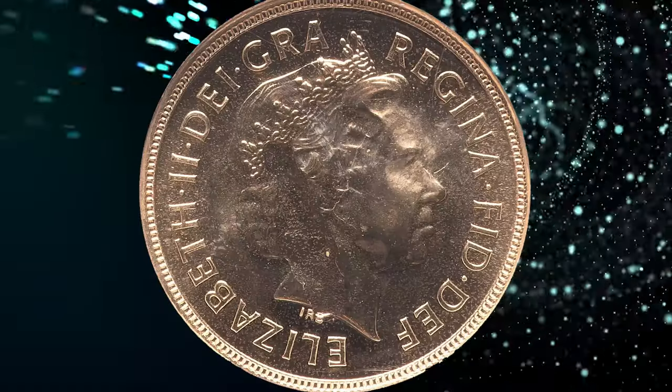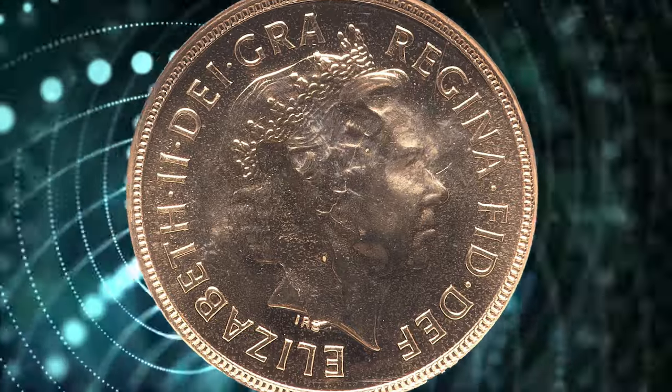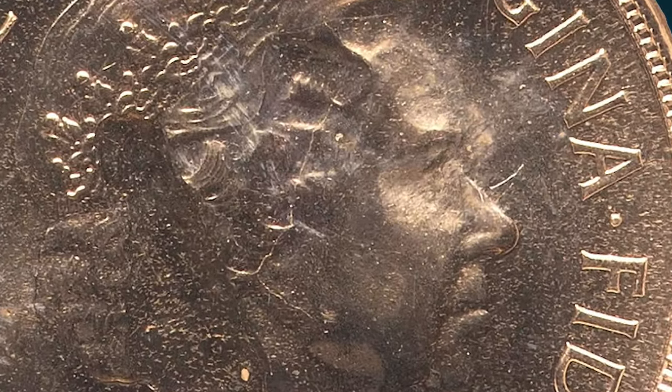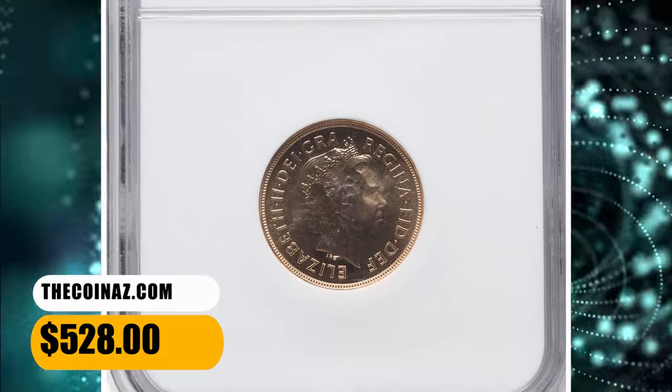As a result, the struck-through error appears as an unintended mark or feature on the obverse side of the coin, disrupting the normal design — in this case, distorted device elements of the Queen's portrait. This gold gem in MS67 grade ended up selling for $528.